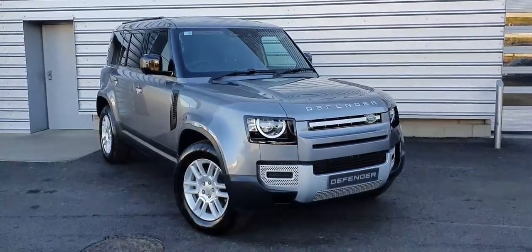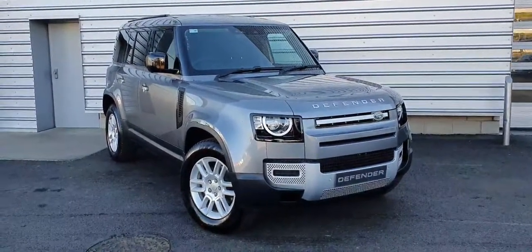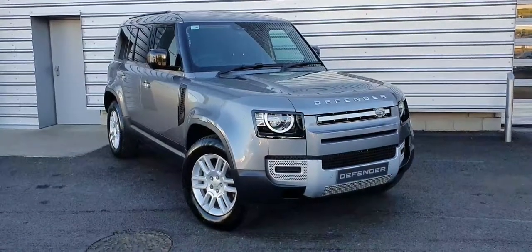Good morning and welcome to Joe Duffy Land Rover. Today we have a 2021 Land Rover Defender commercial finished in Eiger Grey.